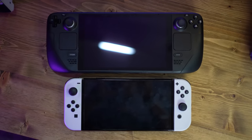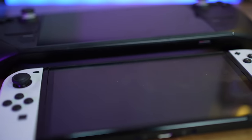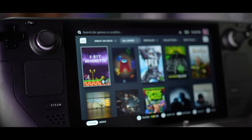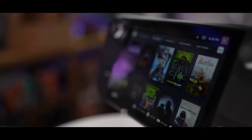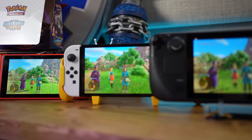This is in no way a replacement for my Switch. I still love the Nintendo Switch and I'll talk at the end of the video why I think they can both exist alongside each other. To summarize it, it's kind of like saying I don't need my Xbox anymore because I have a PlayStation 5. Sometimes it's just good to have more options.